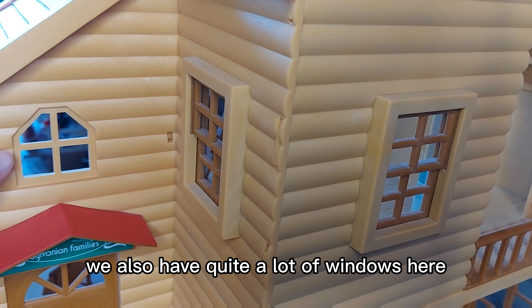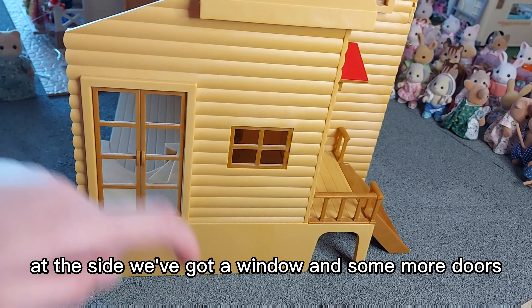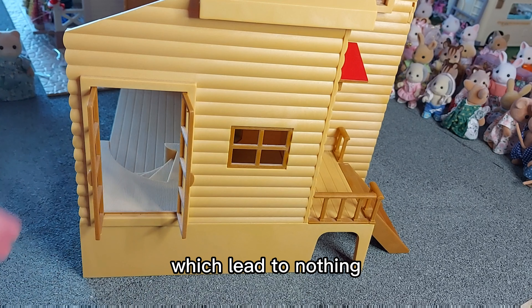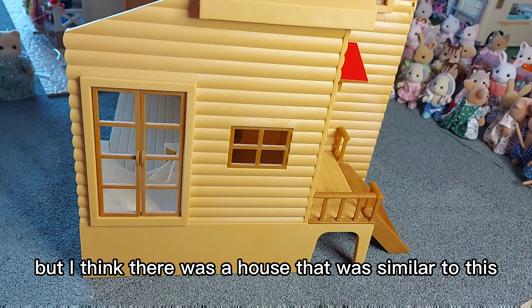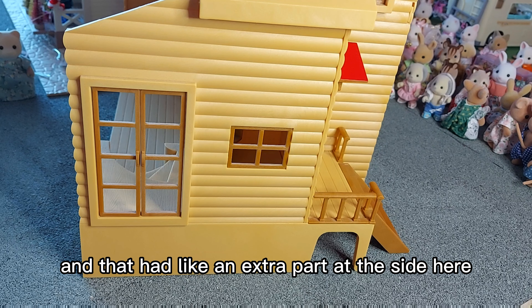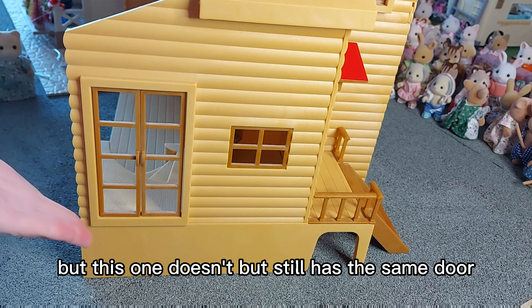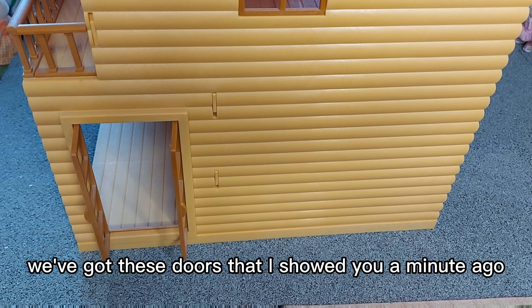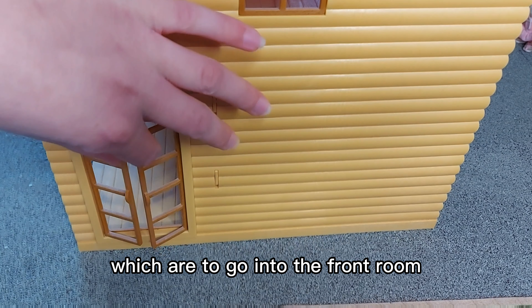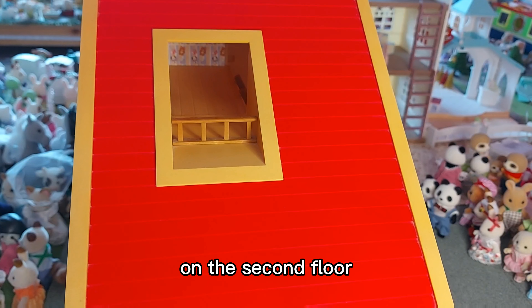We also have quite a lot of windows at the front of the house, and a balcony on the first floor. At the side we've got a window and some more doors which lead to nothing, so it's a bit dangerous because it's quite high up. I think there was a similar house called Woodland Lodge that had an extra part at the side, but this one doesn't, though it still has the same door. On the other side we've got the doors into the front room and another little balcony in the roof on the second floor.